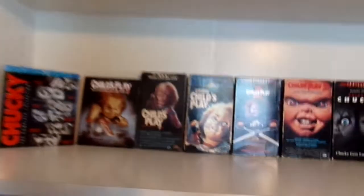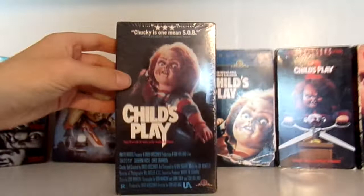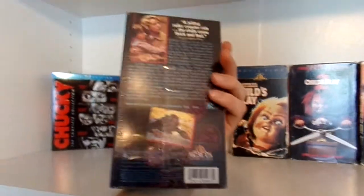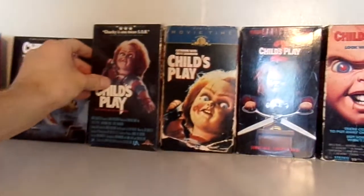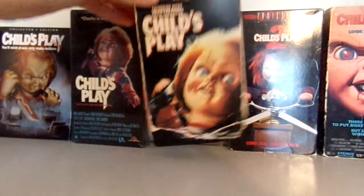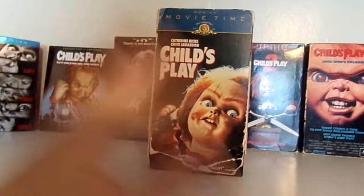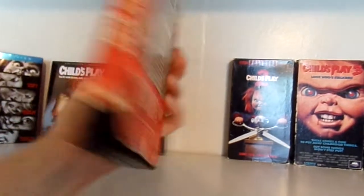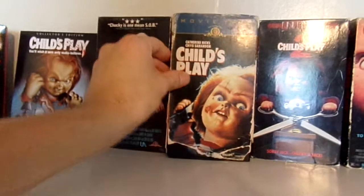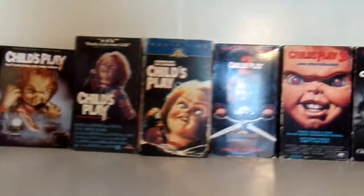Moving on to my Child's Play shelf. I have this original release of Child's Play — it is still sealed and in near mint condition. Then I have the MGM Movie Time release, which is actually my childhood copy. I saw the movie for the first time on this release and it's in pretty bad shape. I've had this tape since I was maybe 6 years old.